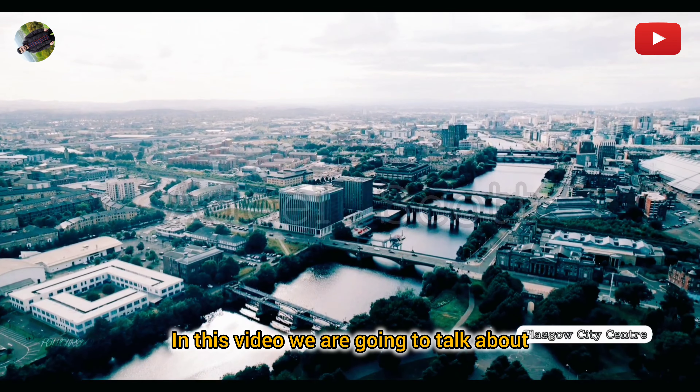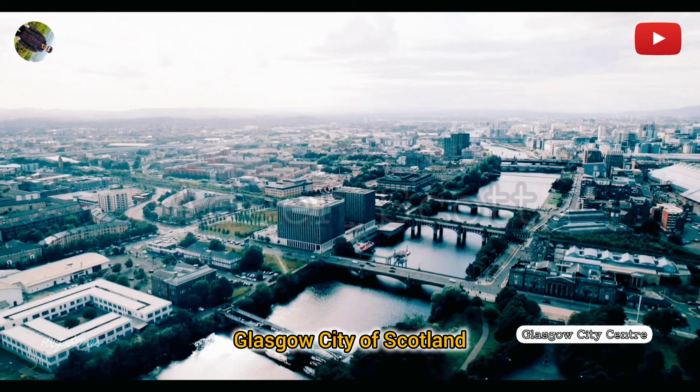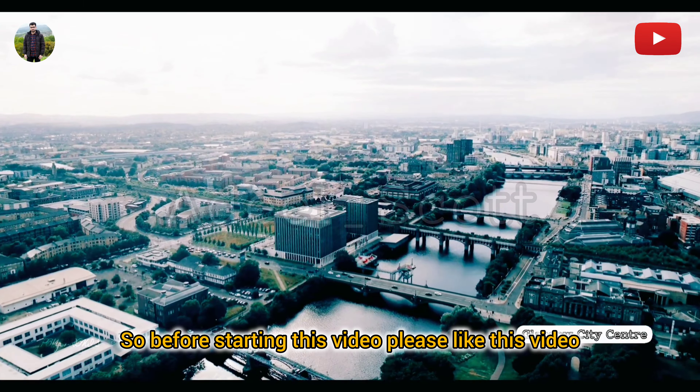In this video we are going to talk about Glasgow, City of Scotland. Before starting this video, please like this video and subscribe to our channel for future updates.